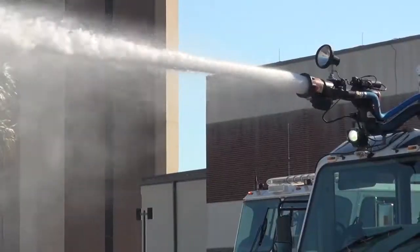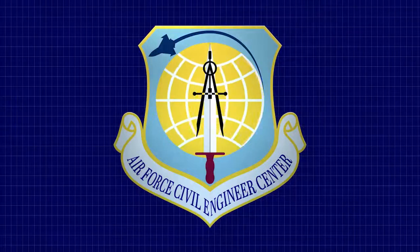It allows people in the communities to feel safer. This is going to be a great thing for the Air Force. Reporting for the Air Force Civil Engineer Center, I'm Brian Godden.